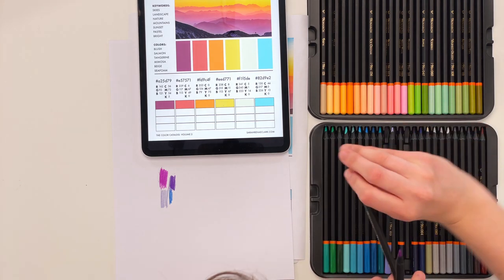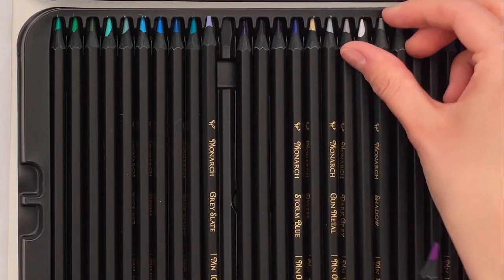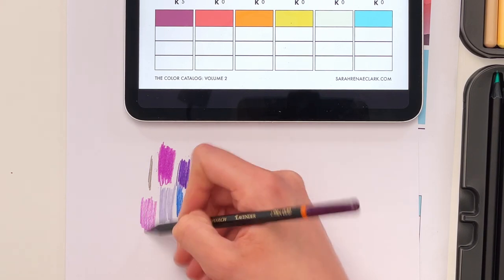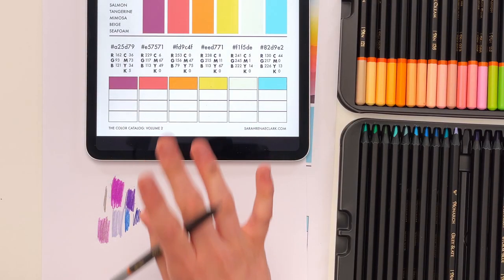We've got another really dark one here — this is a navy blue, not a purple. We might be able to mix a gray with our purple if we want to get it a bit more muted. So let's try doing a light layer of purple and then a light layer of gray — okay, so that might get us a bit closer. That's one way we can do it.